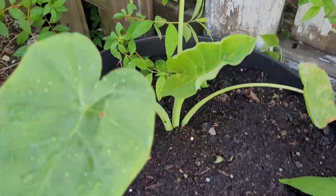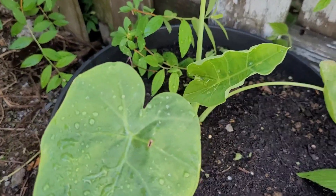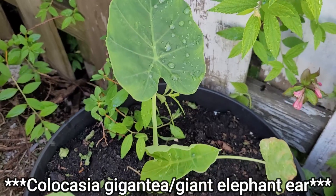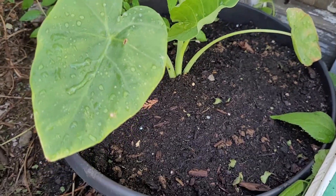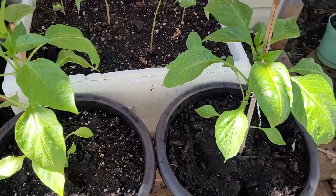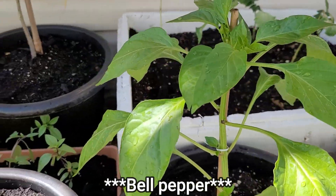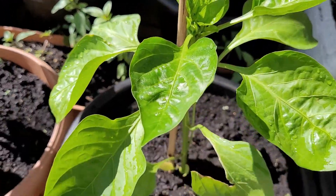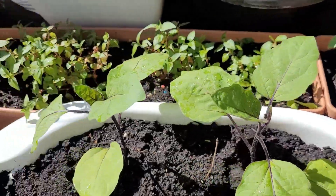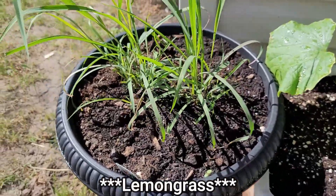I also bought this one — I honestly don't know what it's called in English, but I will search and put it on screen for you. In Vietnamese it's called Bacca. Now we have the bell pepper, more eggplant, and these are the lemongrass.